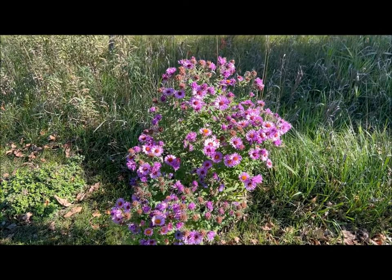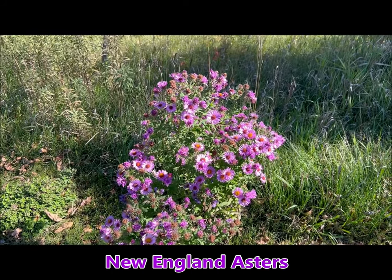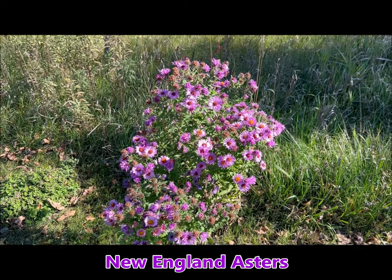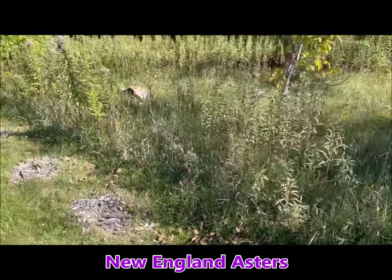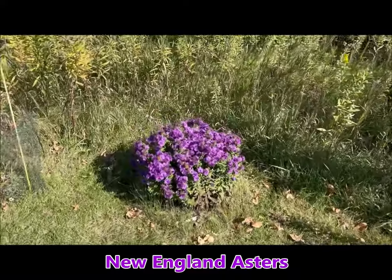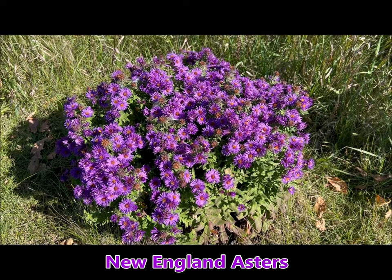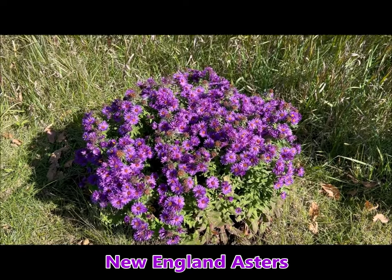Let's start with these New England asters. These are beautiful flowers. They bloom late in September all the way through October into the freeze, so they're one of the few pollinator-attracting plants I still have in bloom. They have these beautiful purple flowers. I recommend having a couple of New England asters in your yard for late-season blooming.